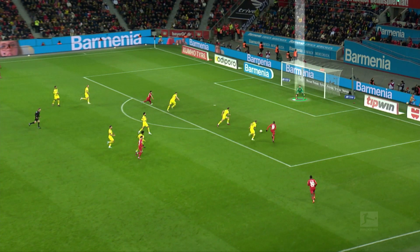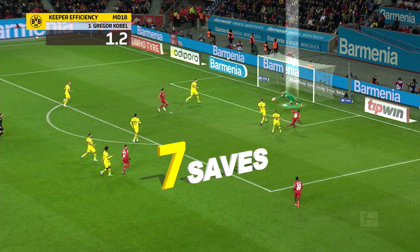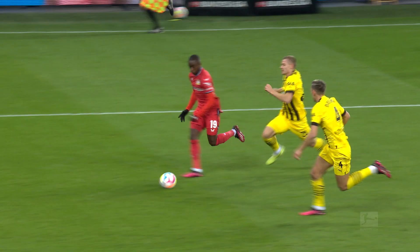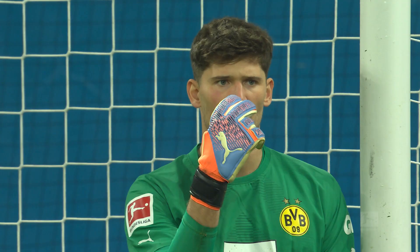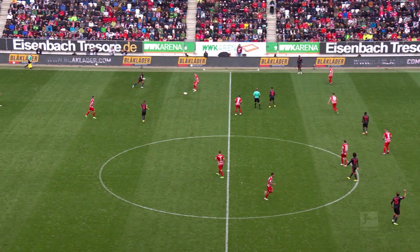In the match against Leverkusen, Gregor Kobel was instrumental in ensuring Dortmund's victory. He faced seven attempts on his goal and parried all seven with great saves. At the end of the encounter, his keeper efficiency stood at 1.2 — in other words, he saved 1.2 shots more than he should have done based on the X saves model, making him the top shot stopper on that matchday.